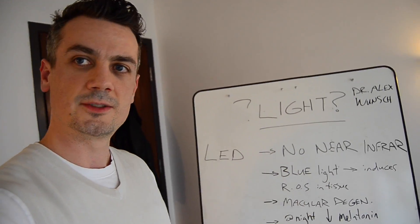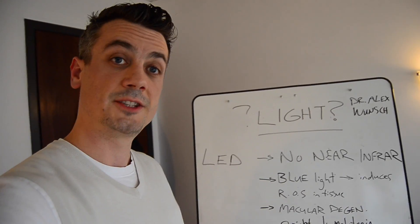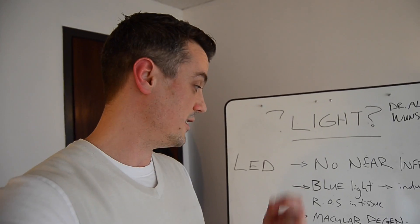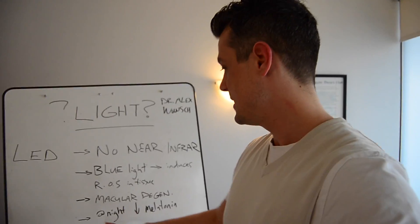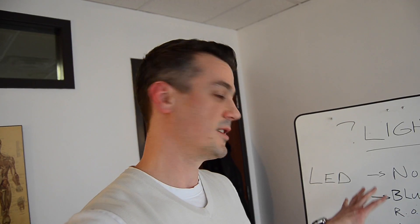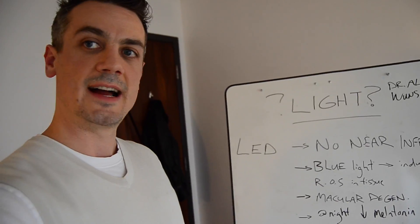LED lights are just giving off blue light, which induces reactive oxygen species in the tissues. This is particularly relevant to people predisposed to macular degeneration or already developing it. The near infrared or red light is really important to protect and regenerate the retina of the eye. So if you have macular degeneration or are trying to prevent it, you have to limit your exposure to LED lights as best you can. We also know that blue light at night decreases your secretion of melatonin, so it's especially important to look at the lighting in your home after sunset. Incandescent lights give off near infrared, promoting healing and regeneration, and they balance the negative effects of blue light.